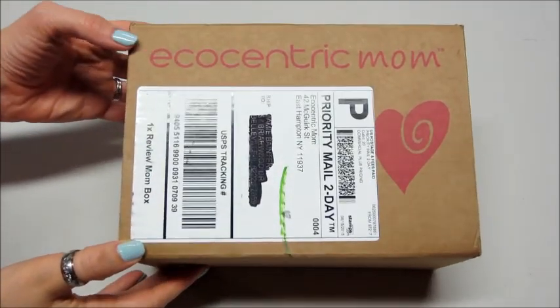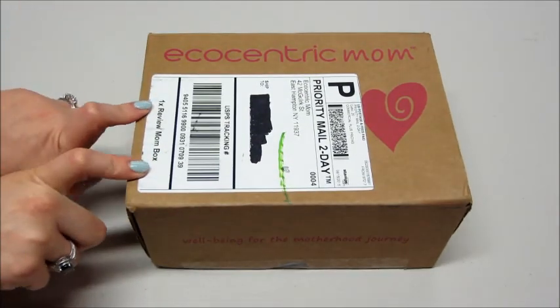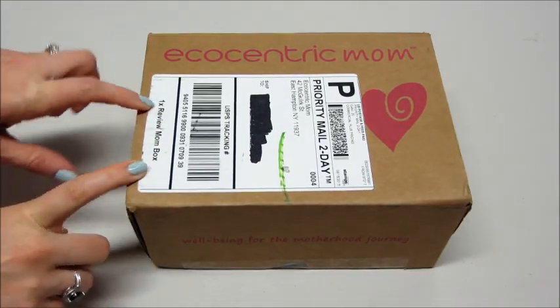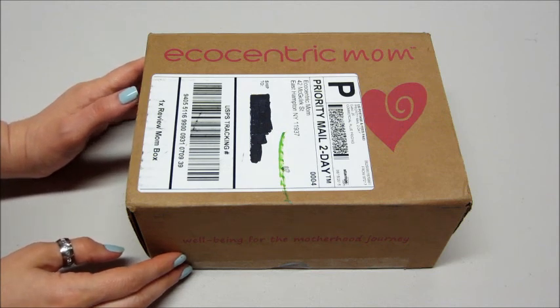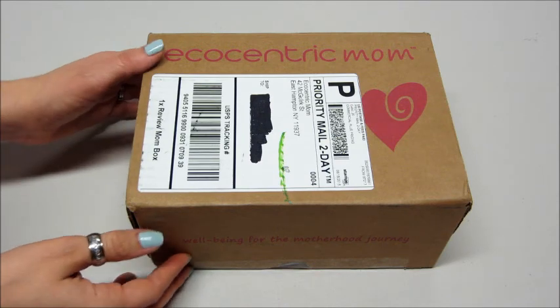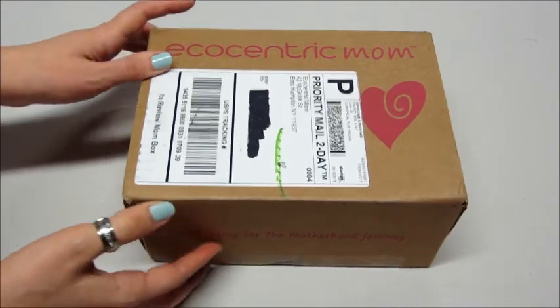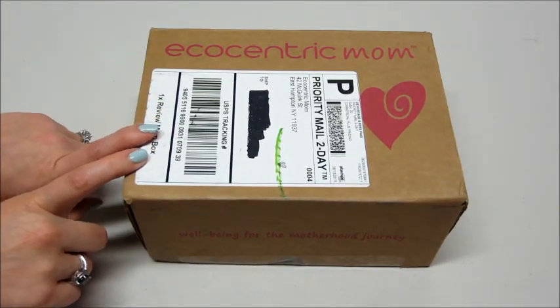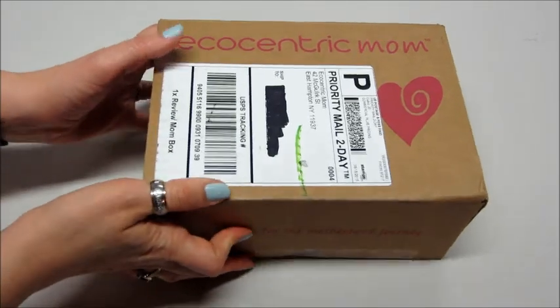Hi guys, today I have an unboxing for the Ecocentric Mom box. This will contain five to nine hand-selected items that are natural, sustainable, organic, and ethical products. There's a mixture of full-size and large-size samples. It ships every other month and all boxes are $24 with free shipping to the United States. This is the mom box — they also have a mom and baby box and a mother-to-be or pregnancy box.